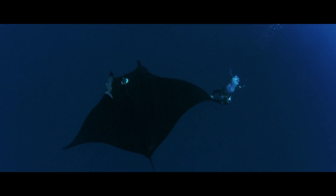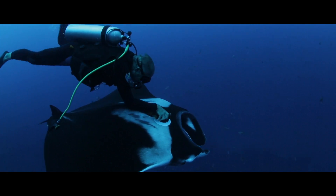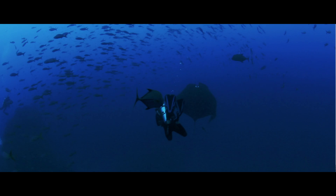Crittercam is definitely a really critical aspect in eliminating and reducing bycatch, if all goes to plan and we can identify a lot of these behaviors.